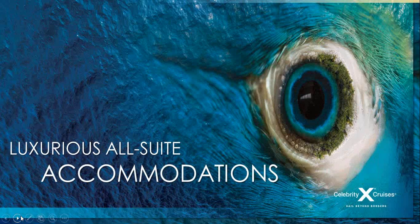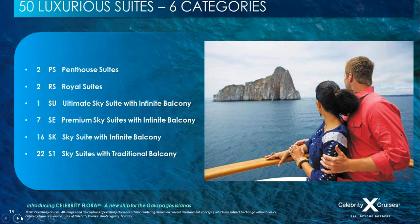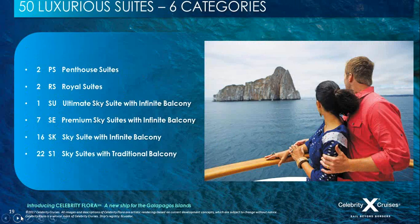All accommodation on board Flora is suites — 100% suites. Every suite has a personal suite attendant helping guests to unpack, keeping the mini bar stocked (which is complimentary), ensuring seamless service throughout the holiday. Suite class service includes welcome sparkling wine, king-size beds with a signature cashmere bedding collection, 100% cotton bathrooms and bath towels, and so much more. There are six suite categories, ranging from penthouse suites down to sky suites with a traditional balcony.